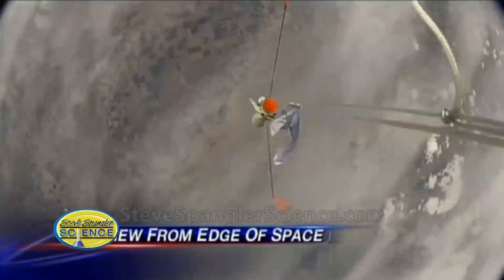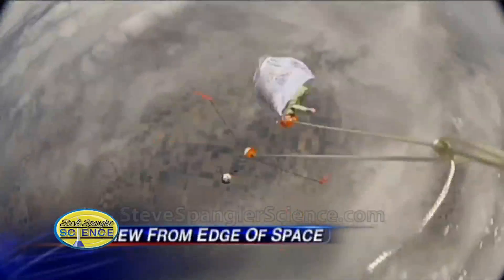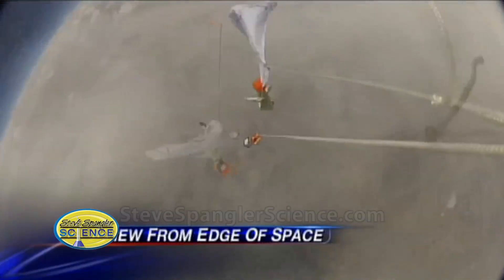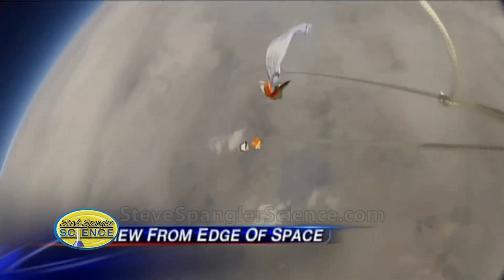There's Beaker hanging on for dear life. That is the moment where the balloon burst and we're now plummeting down from 93,000 feet. You can see the edge of the atmosphere and the curvature of the earth. The parachute deploys and here we are.